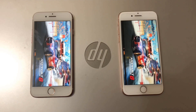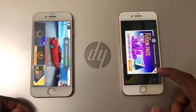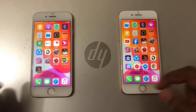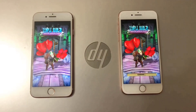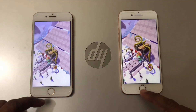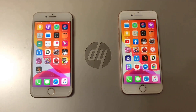Yes, iPhone 8 wins again. There is a noticeable difference between them. iPhone 7 is still loading, so we can clearly see the difference between the Apple A11 Bionic chip and the Apple A10 chipset. There is a definite difference between them.